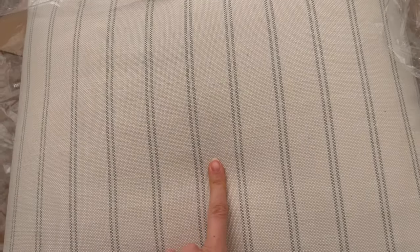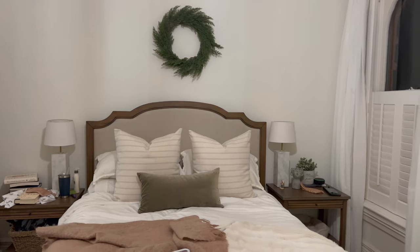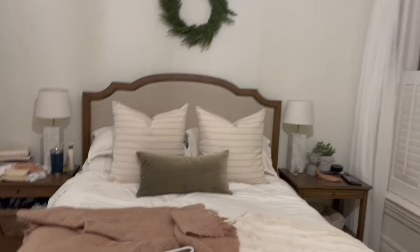I'm obsessed with these ones. I almost picked a different one, and then I saw these and I was like, this is it, this is what we're getting. This video is filmed at nighttime and is not going to do these justice, but it looks so good.